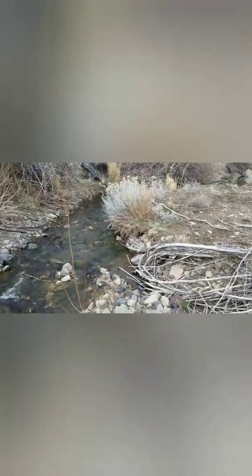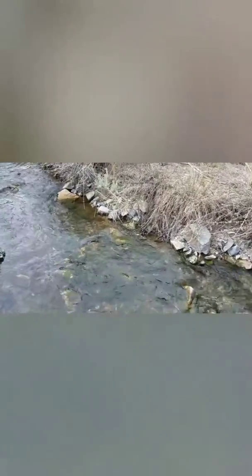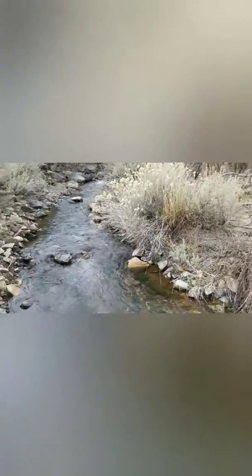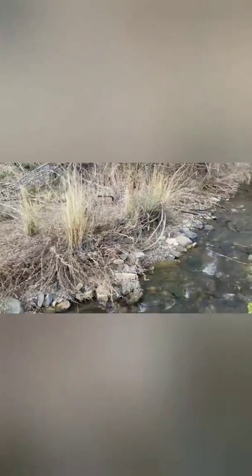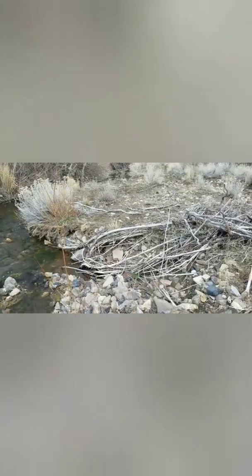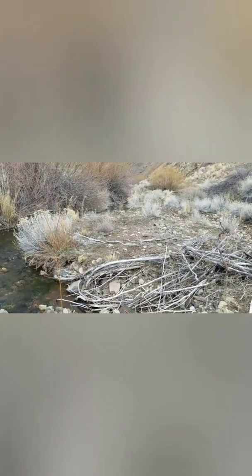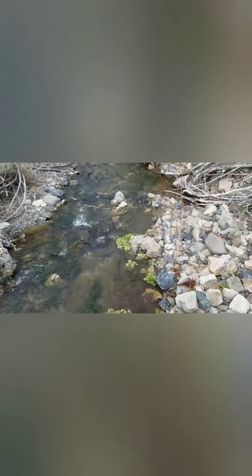I decided to come up to this new area and do some scouting around. We've got this nice beautiful bend right here, a bunch of heavies dropping out, and this thing is flowing. Hopefully once I clear some of this off and do a test pan, maybe we can find some bigger gold.